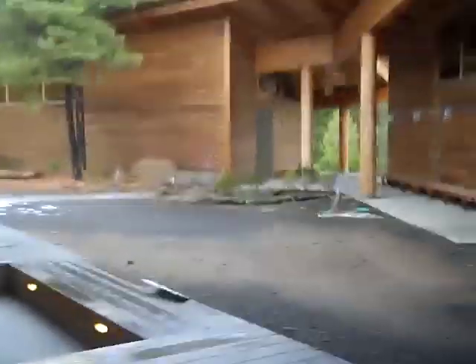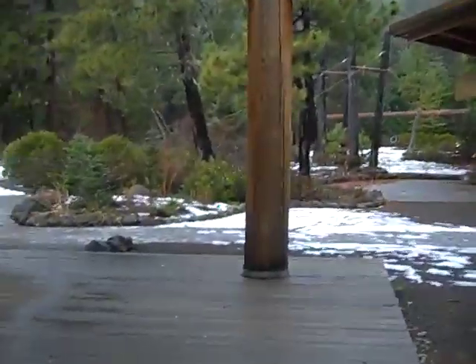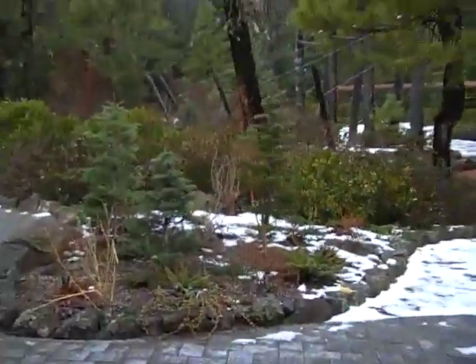Now we'll walk over to our studio and I'll show you what that's like. Coming out the main building and across here. I guess this really all could be seriously built up with snow.